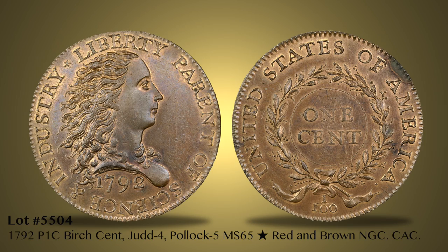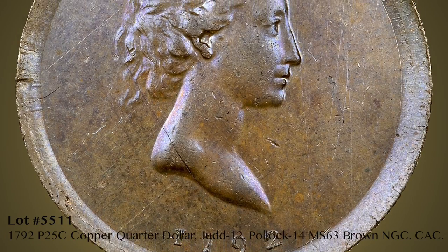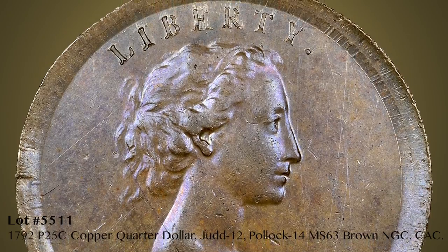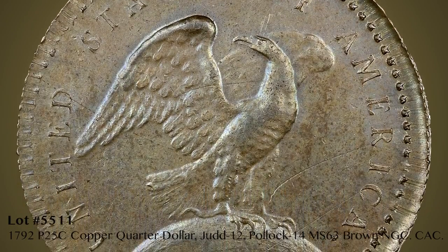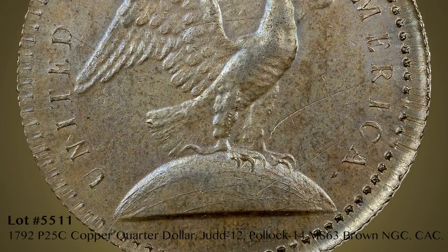Equally as important is Lot 5511, the 1792 Wright Quarter in Copper, graded MS63 Brown by NGC. There are only two examples of this rarity known today, and the other piece, estimated to grade AU, is housed in the collection of the Smithsonian Institution.